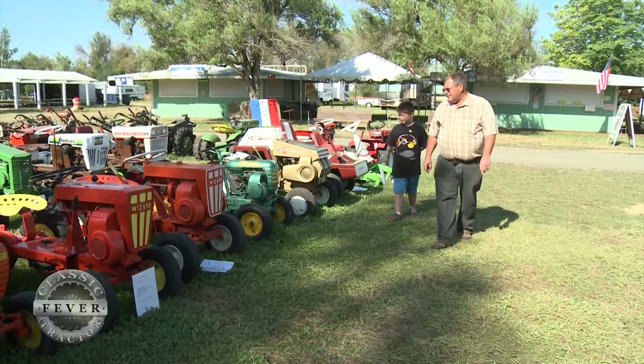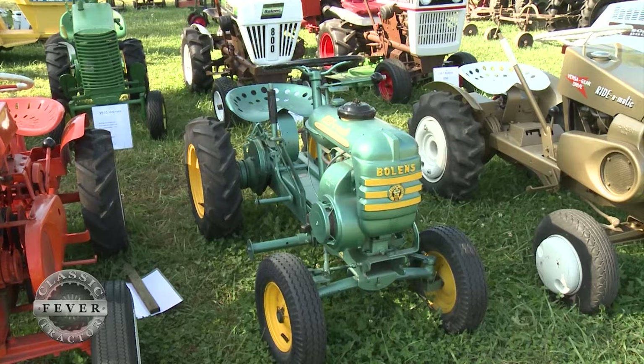Steve enjoys all these small wonders, but if you force him to pick a favorite, he might have to go with the Bolin's Ride-O-Matic.